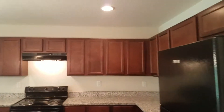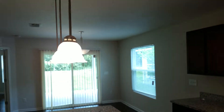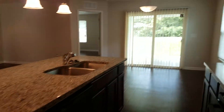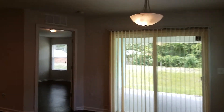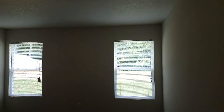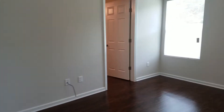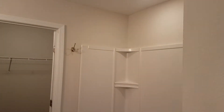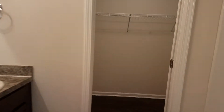Next we see your kitchen. Your master bedroom is next. Your master bedroom does have its own private bath, as well as a large walk-in closet.